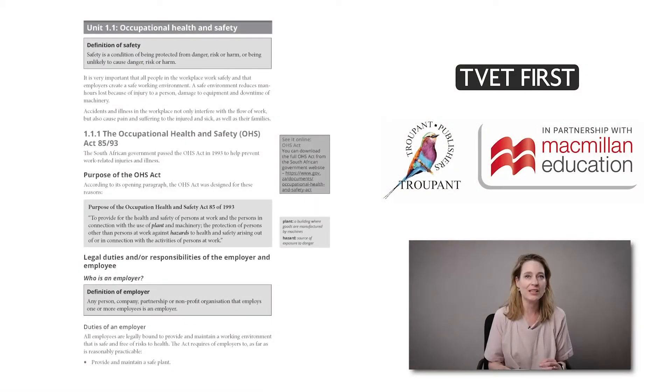New learning outcomes in the curriculum focus on South Africa's Occupational Health and Safety Act and accidents and incidents in the workplace. Our TVET First textbook offers clear definitions, language support, and useful web links for this section.